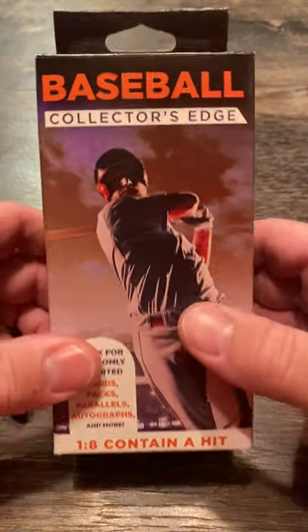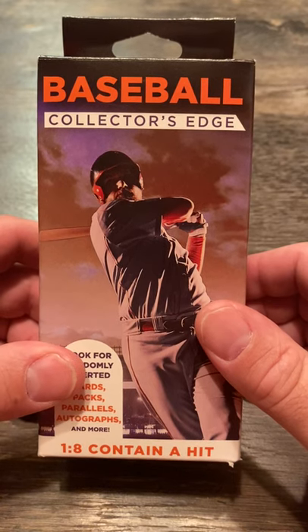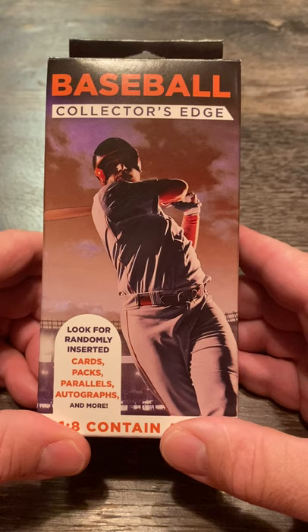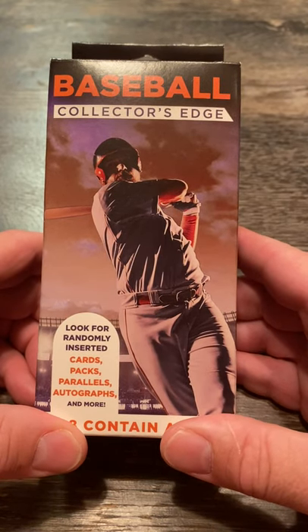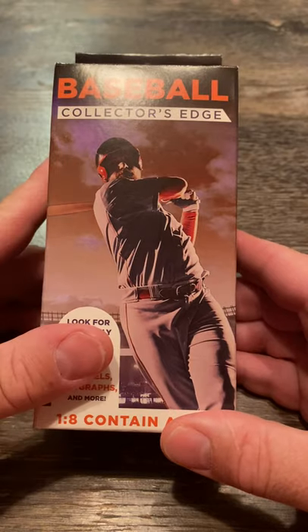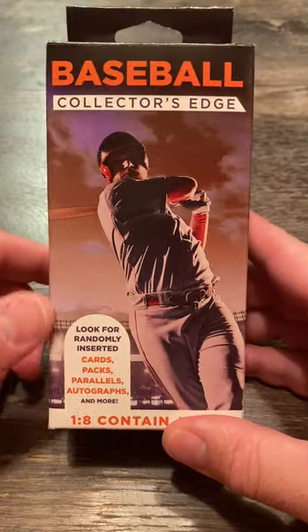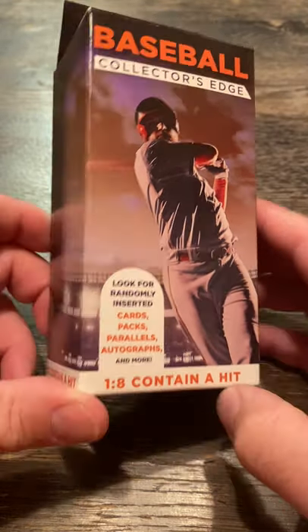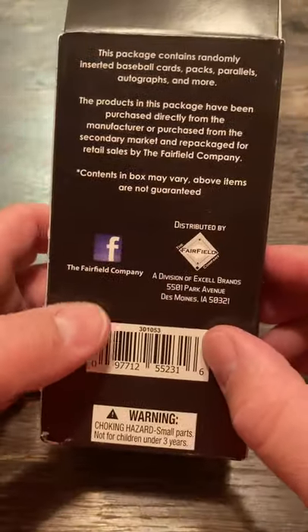I went to the mailbox Monday, Tuesday, Wednesday, Thursday, and today — Friday, August the 6th — and came up empty. 0 for 5. So I swung by the Walgreens, see if I could find a little hanger box, and here it was. Thought I'd open up one of these — Baseball Collector's Edge. It's a Fairfield product.